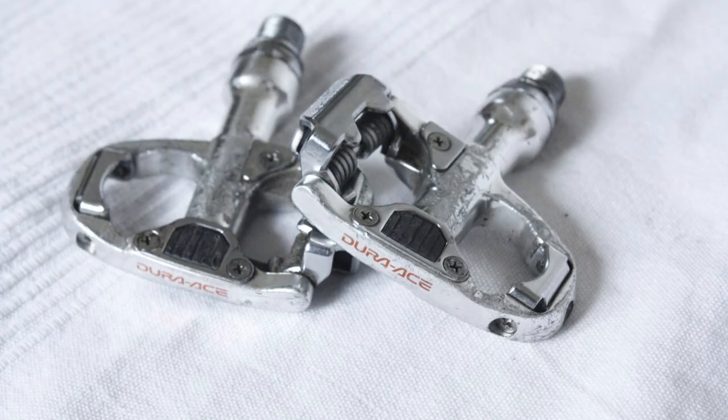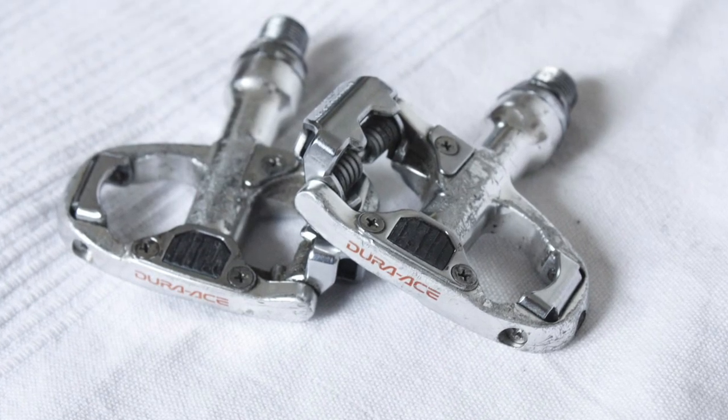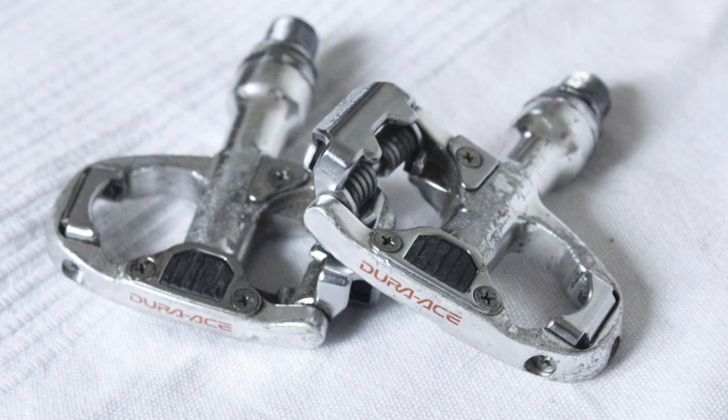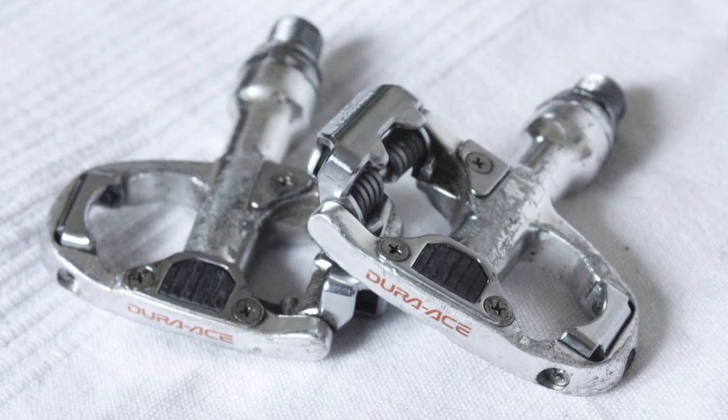One group of riders did love the SVDR: track racers. The difficulty of exit appealed to riders for whom an accidental pedal release was a disaster, and over a decade after they were discontinued they were still a cult item in the track world. Shimano eventually gave up going its own way and produced the SPD-SL in 2002, which fits the same 3-bolt mounting as Look and has been a brilliant design ever since.